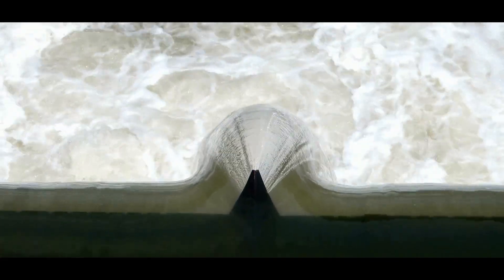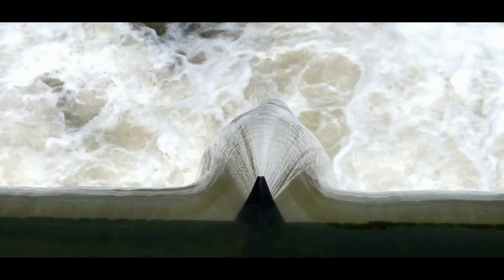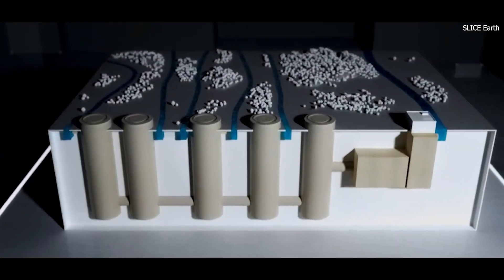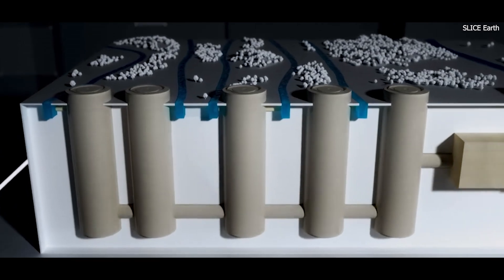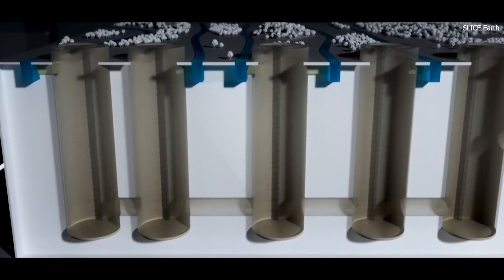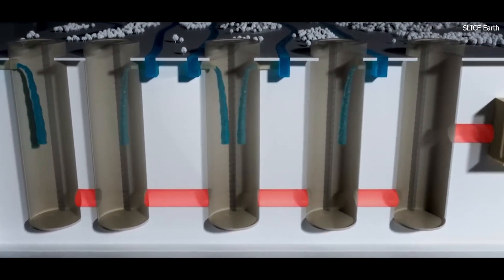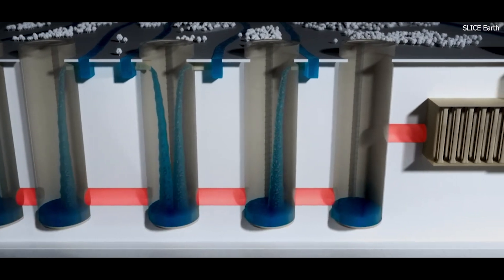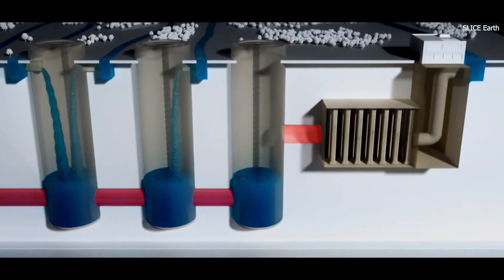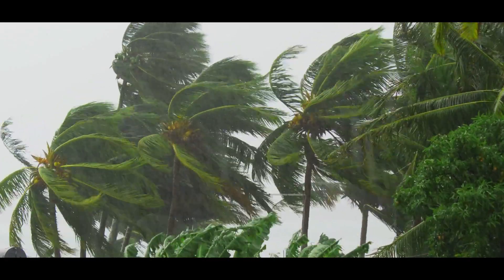It was clear that relying solely on traditional methods such as levees and floodgates was no longer sufficient, as these structures could only provide limited protection and often failed during extreme events. This vision led to the creation of the Metropolitan Area Outer Underground Discharge Channel — a massive subterranean network of tunnels, shafts, and storage tanks — designed to function seamlessly below the city and revolutionize Tokyo's flood management.